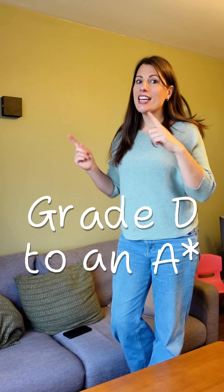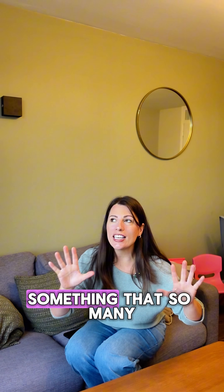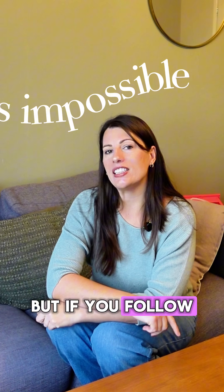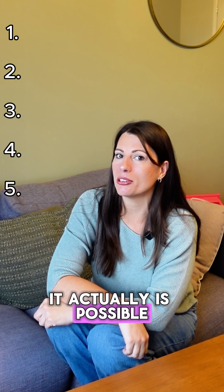I've had students go from a grade D to an A star, something that so many teachers say is impossible. But if you follow these steps, it actually is possible.